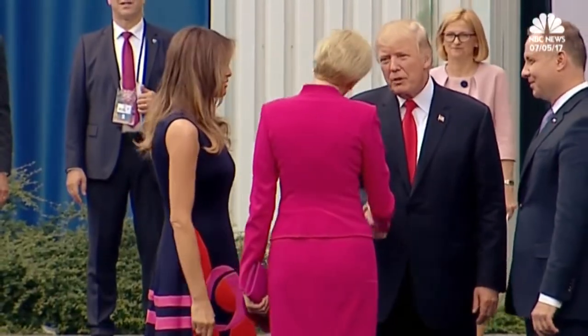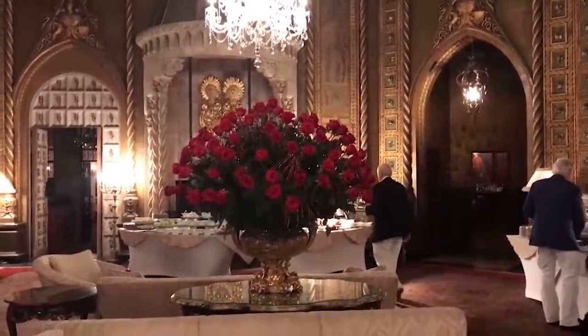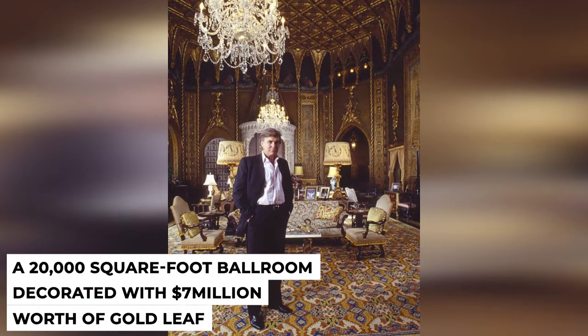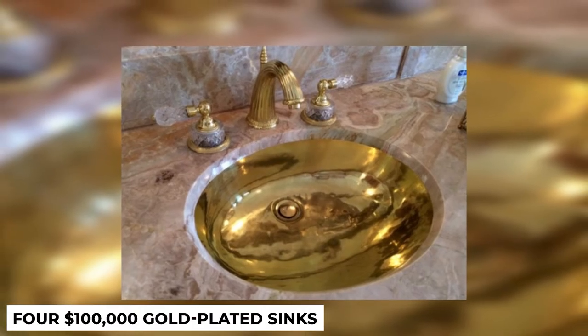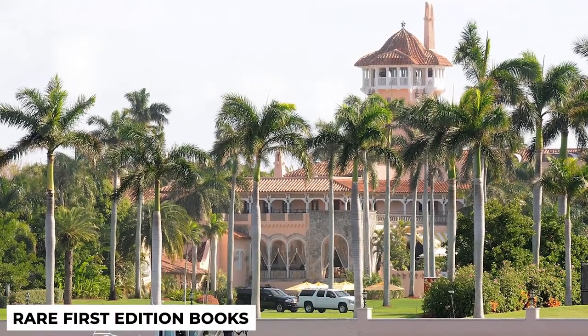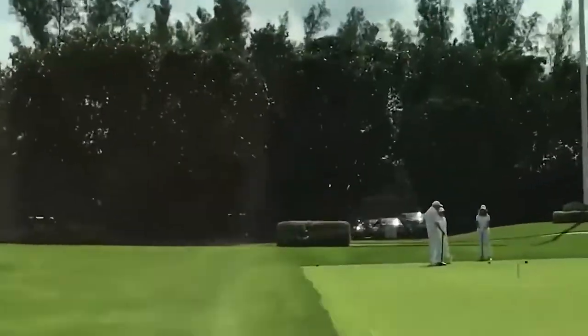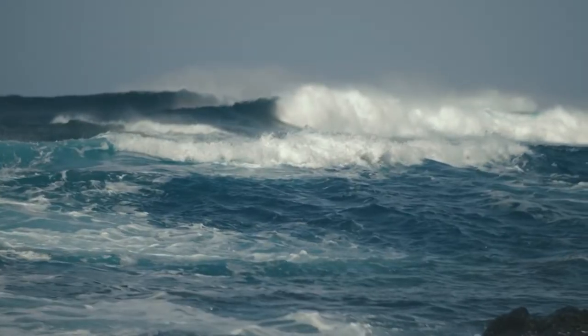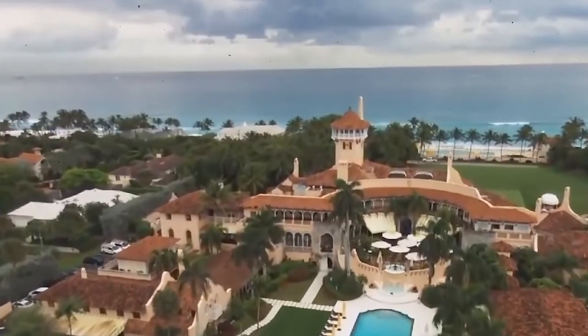Referred to by Trump himself as the Great Estate of Palm Beach, the generous plot is home to a number of lavish features, including a 20,000-square-foot ballroom decorated with $7 million worth of gold leaf, four $100,000 gold-plated sinks, and a library paneled with centuries-old British oak and rare first-edition books. The tropical setting is filled with impressive amenities ranging from lounge areas to sports courts. An oceanfront swimming pool overlooks the Atlantic Ocean, with a neat border of tall palm trees surrounding the spacious area. Seaside cabanas are located along the edge of the resort.